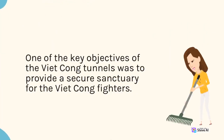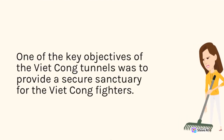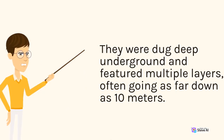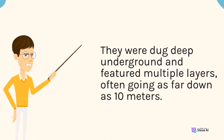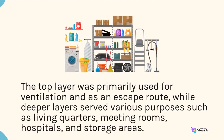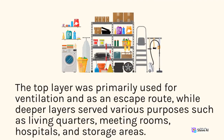One of the key objectives of the Viet Cong Tunnels was to provide a secure sanctuary for the Viet Cong fighters. These tunnels were impressively designed and ingeniously concealed. They were dug deep underground and featured multiple layers, often going as far down as 10 meters. The top layer was primarily used for ventilation and as an escape route, while deeper layers served various purposes such as living quarters, meeting rooms, hospitals, and storage areas.